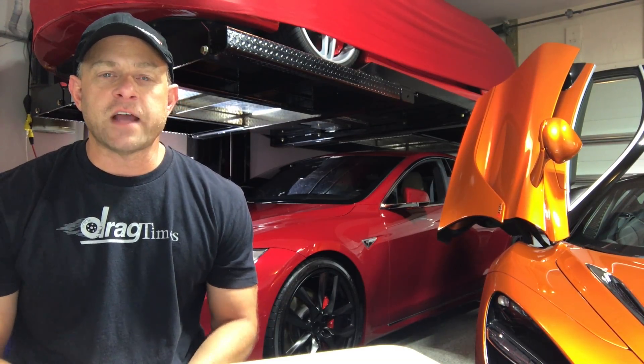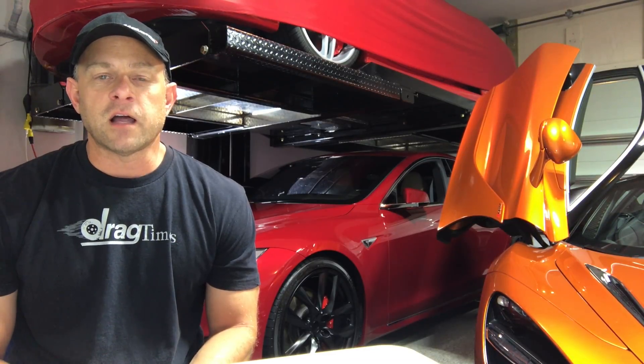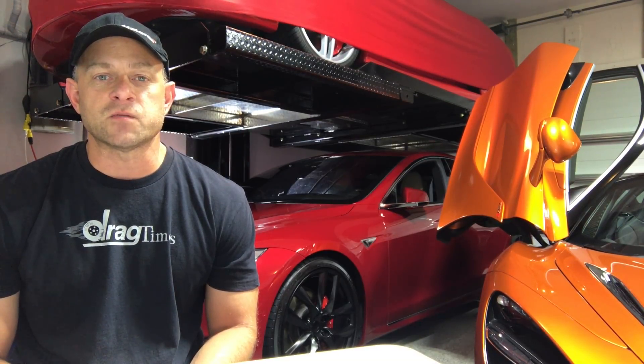Hey everybody, Brooks from Drag Times here. Down here in South Florida, we're dealing with the aftermath of Hurricane Irma. Luckily, it wasn't a direct hit like it could have been, but nonetheless, it was some pretty intense winds and a lot of damage was done around here.